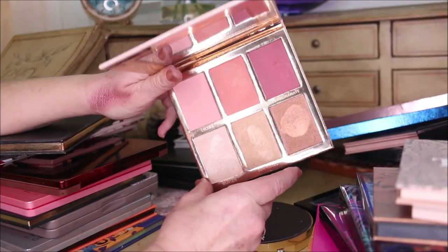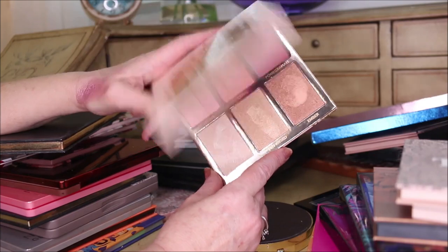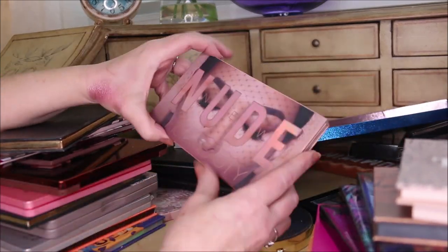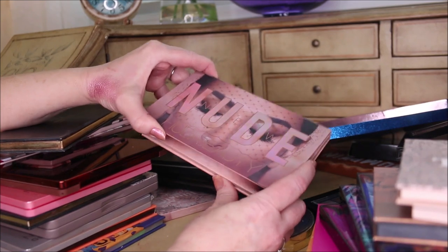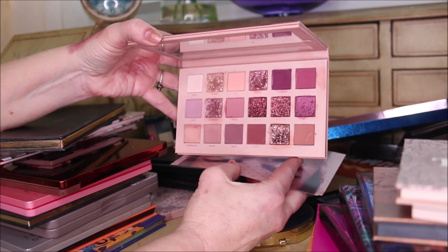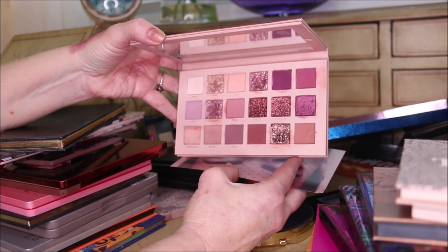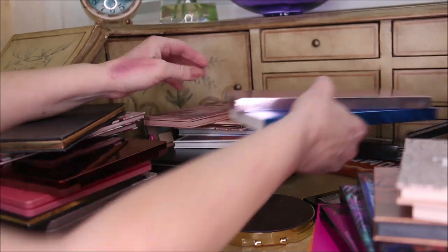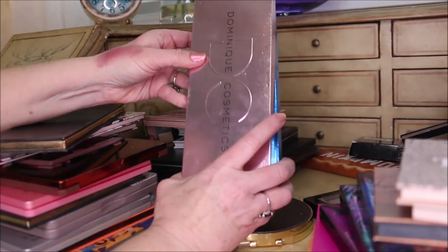The New Nudes palette from Huda Beauty was my holy grail back in 2017-2018 when I did the yearly favorites - I'm still not getting rid of this one, I'm keeping it. Then I have two Dominique Cosmetics palettes - this is the Berries and Cream one. I love this palette. There are a couple of fabulous colors in here that look amazing on textured eyelids.